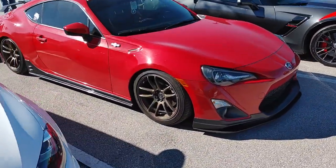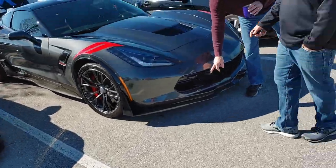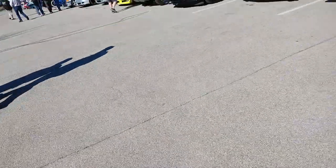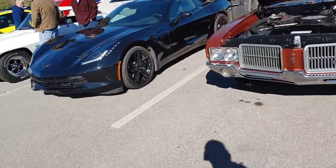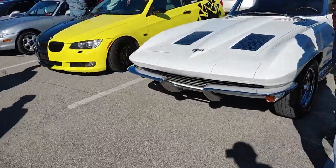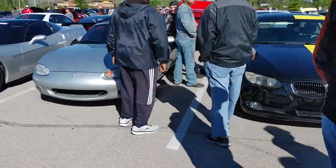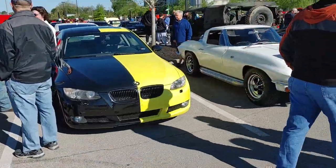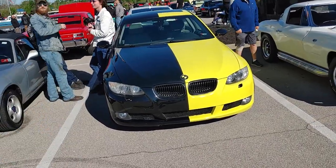We got a BRZ or FRS. Grand Sport. Maverick. Oldsmobile. C7 Corvette. C4. Two-tone BMW — I don't know why they went that route, but that two-tone BMW looks crazy. Half and half — that looks sick.